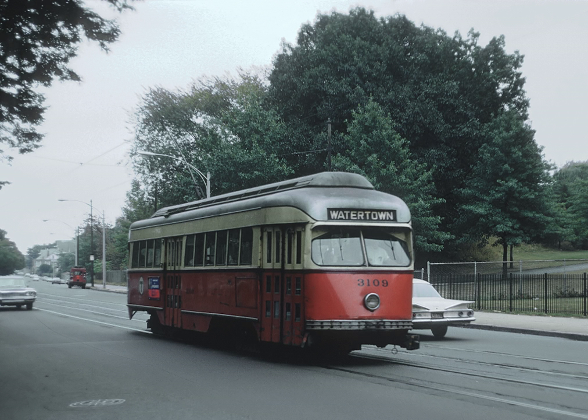In 1941, the line became the first line in Boston to have primary service with the new PCC streetcars, which replaced the types 4 and 5 cars then in service. Prior to 1967, when the current letters were assigned to the Green Line's branches, the Watertown line was the 69 Watertown Park Street route. The 57, the line's current number, was actually assigned to Heath Street short-turn trips on the E branch.